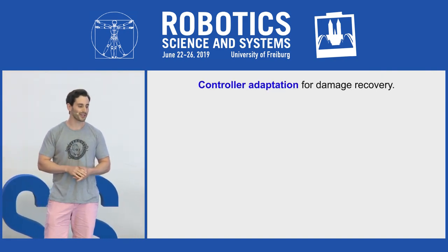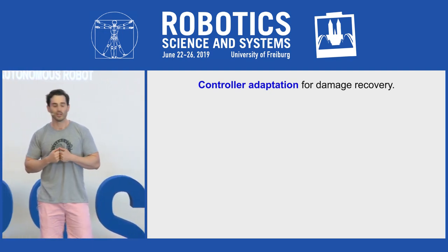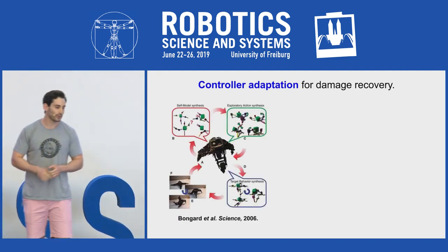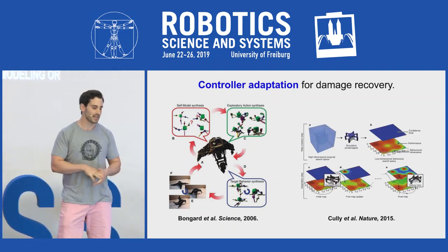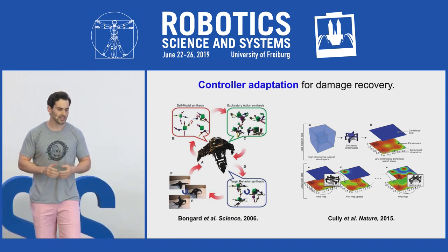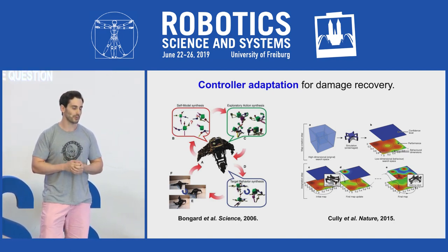Much previous work has shown how an autonomous robot, once damaged, can update its controller for its damaged or injured body — for example, through continuous self-modeling, or by traversing a behavioral repertoire, effective gaits can be found for the damaged structure. However, these methods only change the controller, not the shape of the robot, which raises the question: can shape change help adapt robots when damaged?